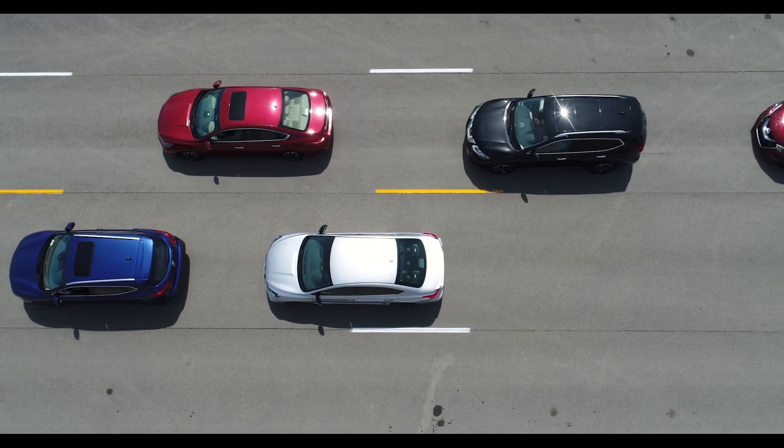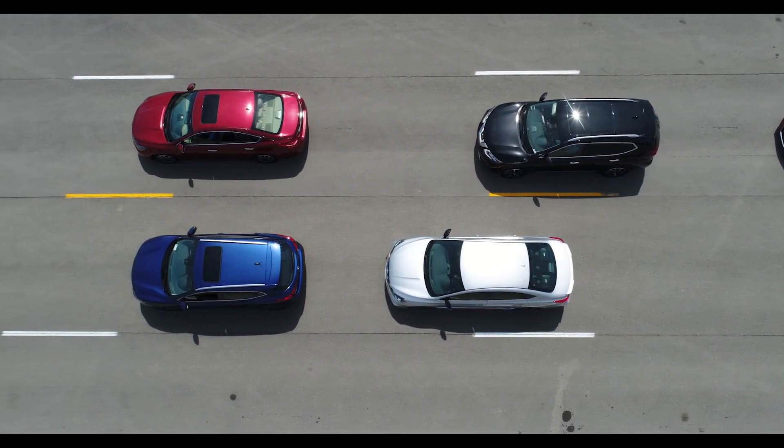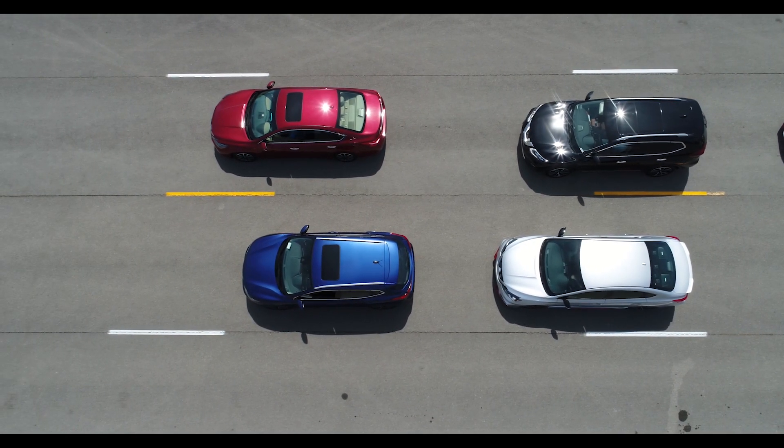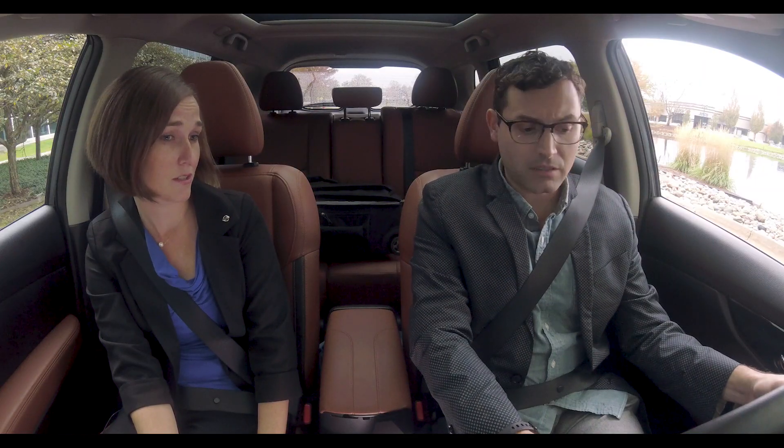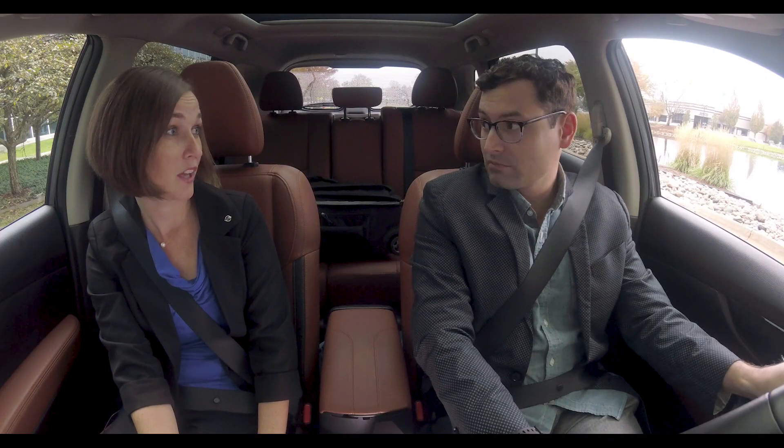Heavy traffic is where ProPilot Assist shines the most. If you come to a stop from the vehicle in front of you, it'll hold you at that stop, and then when that vehicle goes, your vehicle will go. If you're stopped for more than three seconds, though, all you have to do is hit resume or lightly tap the accelerator, and off you go again.